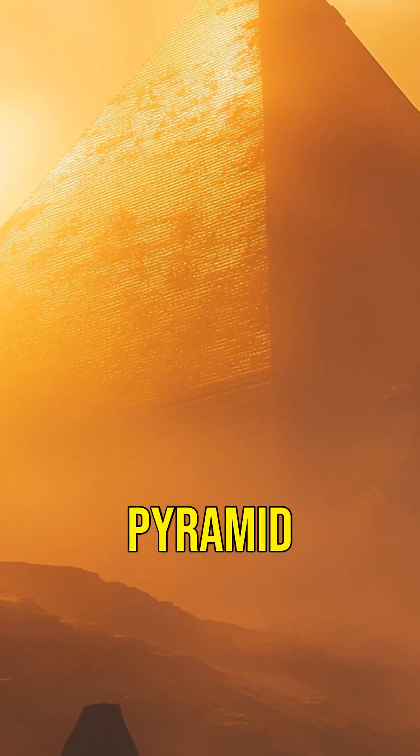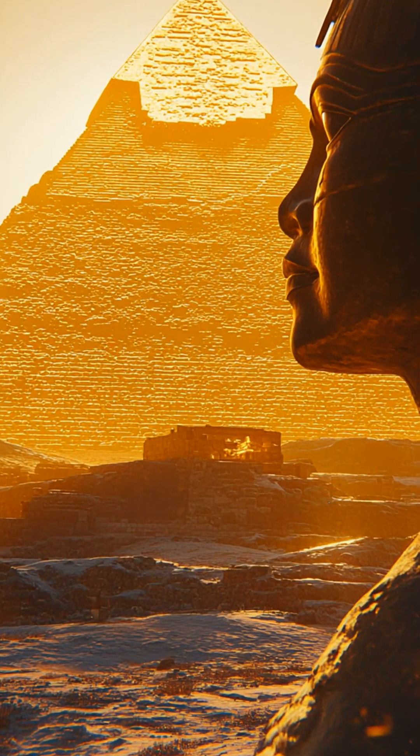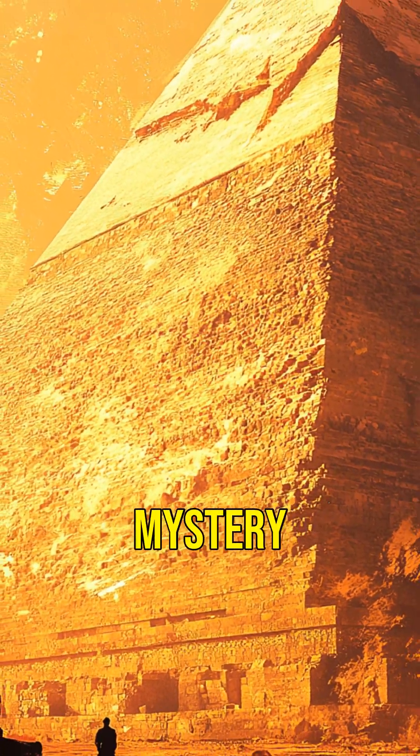How did the ancient Egyptians build the Great Pyramid of Giza without cranes, trucks, or Wi-Fi? Let's unravel this 4,500-year-old engineering mystery.